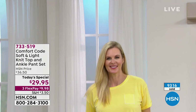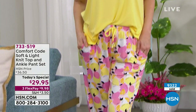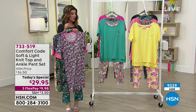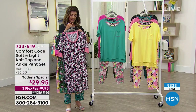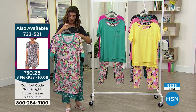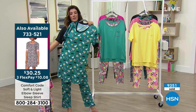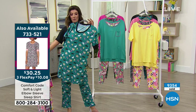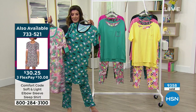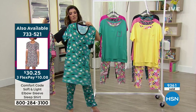Right now I still have all sizes for you. Also available, we have the longer sleep shirt — item number 733-521. If you want to go head to toe in a print, you can add on the longer sleep shirt. I don't know that we'll have another presentation of this either because there's not nearly as many of these as our Today's Special. But it's another fun way to mix it up tonight.